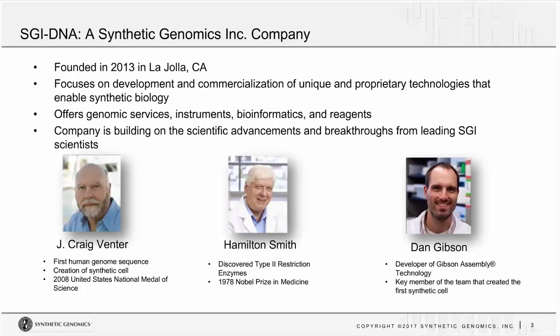Let me introduce SGI DNA. SGI DNA is a synthetic genomics company, fully incorporated by Synthetic Genomics. It was founded in 2013 in La Jolla, California, and focuses on development and commercialization of new and proprietary technologies that enable synthetic biology, offering synthetic services, instruments, bioinformatics, and reagents. The founders include Craig Venter — the first human whose genome was sequenced — Hamilton Smith, who won the 1978 Nobel Prize in Medicine for discovering type 2 restriction enzymes, and Dan Gibson, the founder of Gibson Assembly Technology, who continues to work in a research capacity at SGI DNA.